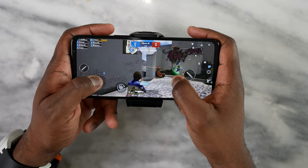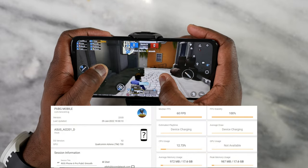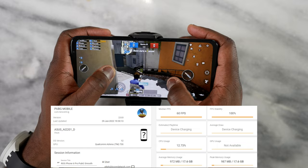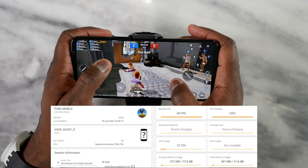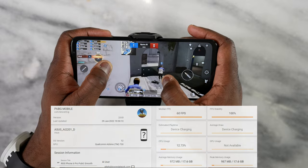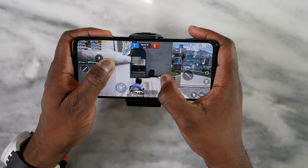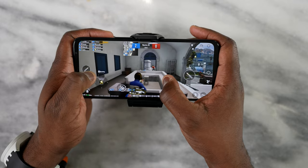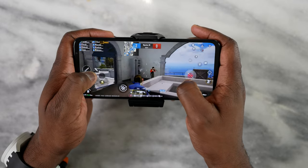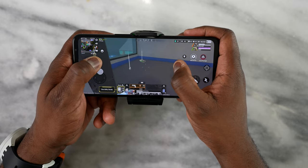Moving over to PUBG Mobile, we ran it on multiple settings: Smooth Extreme and Ultra HD Ultra. At Smooth Extreme, 60 frames per second was locked in and temperatures were really nice. There's a built-in meter that gives you all your game stats, and we also used GameBench. At Ultra HD Ultra, we got 40 frames per second.